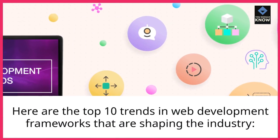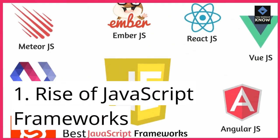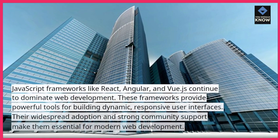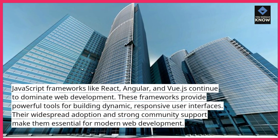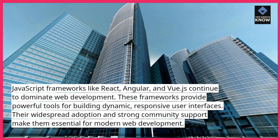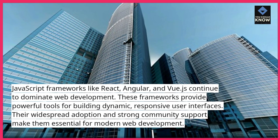Here are the top 10 trends in web development frameworks that are shaping the industry. 1. Rise of JavaScript frameworks. JavaScript frameworks like React, Angular, and Vue.js continue to dominate web development. These frameworks provide powerful tools for building dynamic, responsive user interfaces. Their widespread adoption and strong community support make them essential for modern web development.